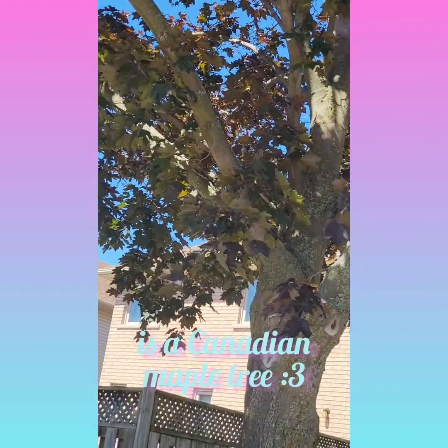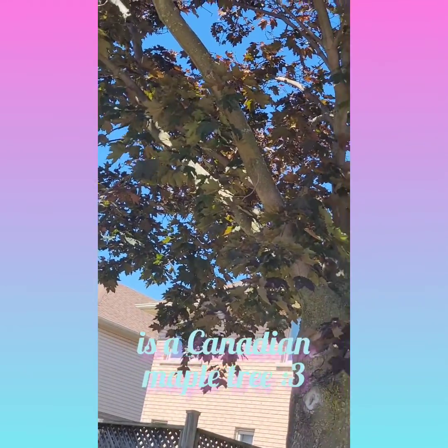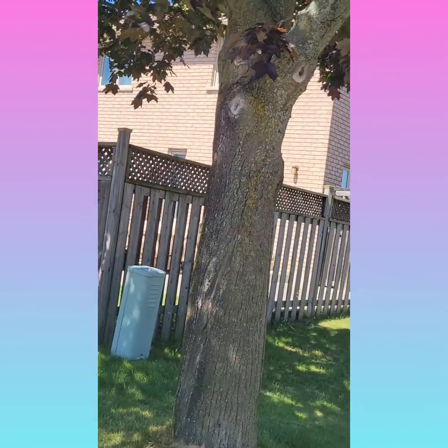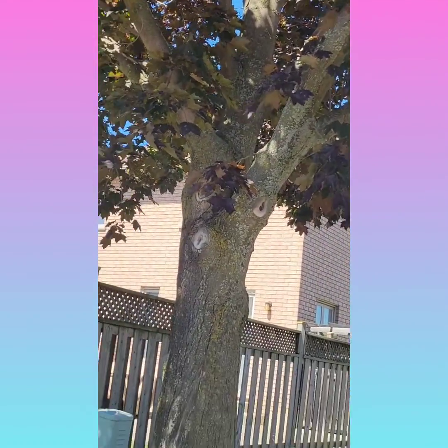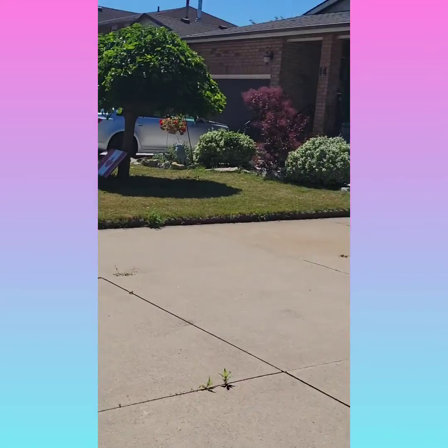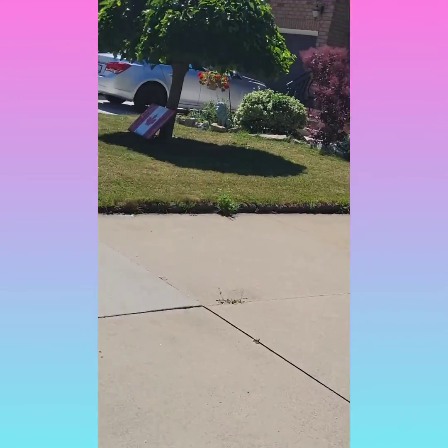I thought I'd show some Canadian trees. This is called a maple tree, I think, because it has a Canadian maple leaf on it. Before, we can make sap from this, and maple syrup, really. This is just around my neighborhood.